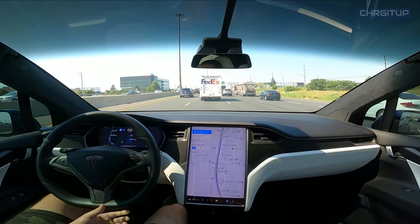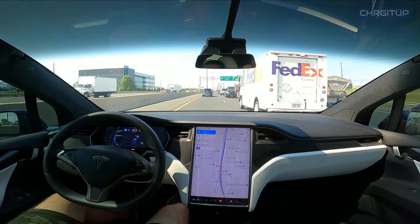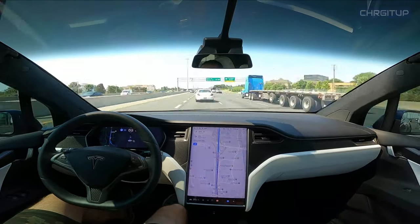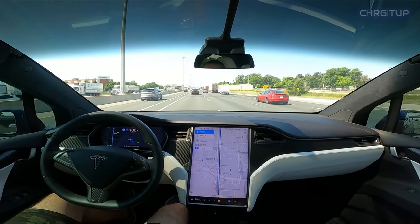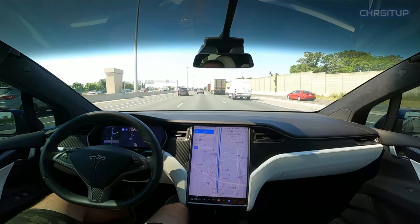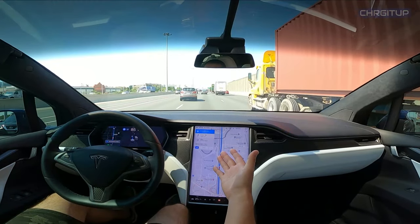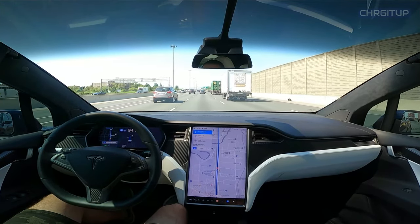Autopilot wants to make a lane change to the left. Autopilot wants to make the lane change now — I'll touch the steering wheel and once it's safe to do so, autopilot will make the lane change. Once again letting me know that there's another upcoming lane change — we'll see when it does that.